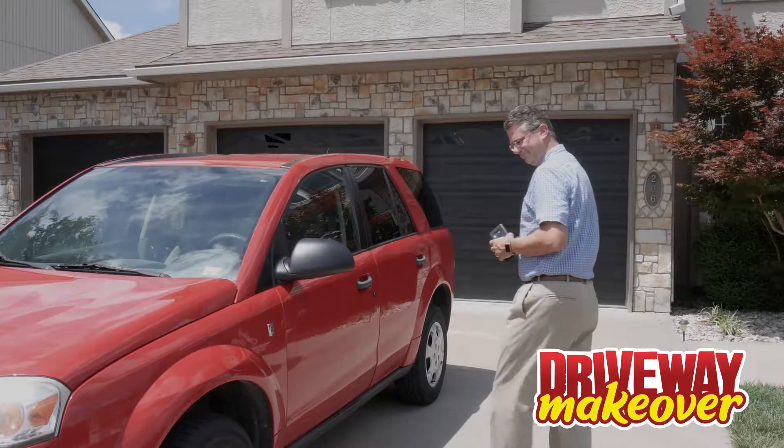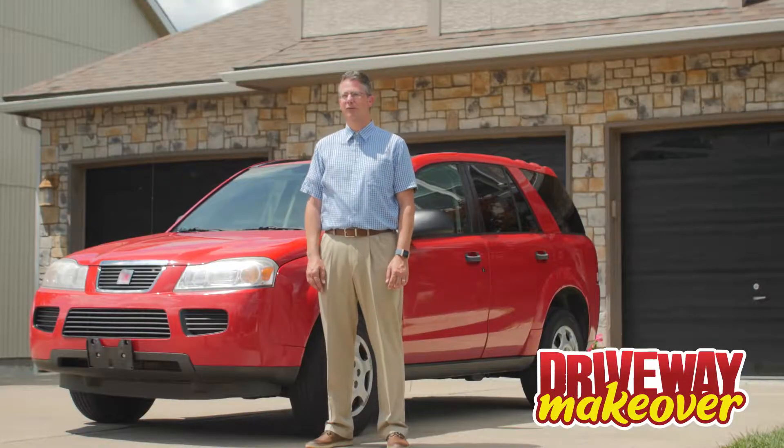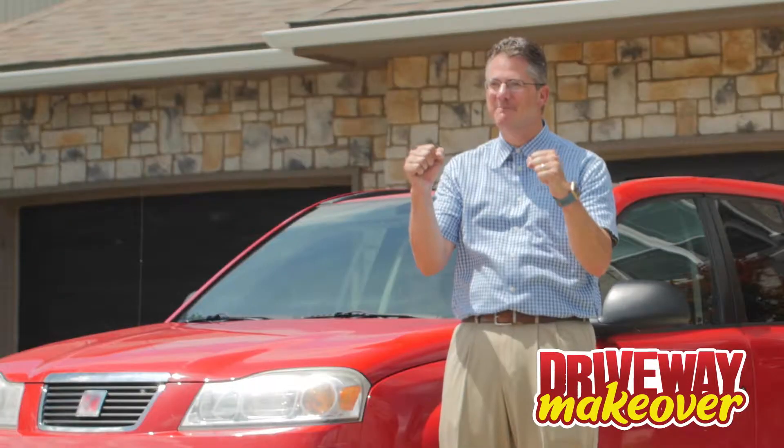This week, IT manager Bruce wants a driveway that more than meets the eye. Weekdays, servers and software. Weekends, mudmuckin' mayhem.